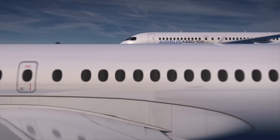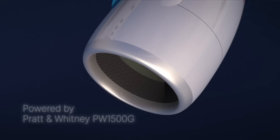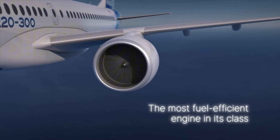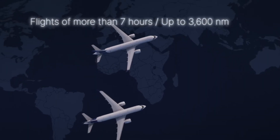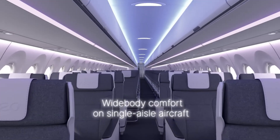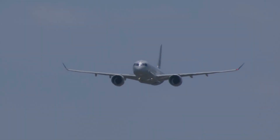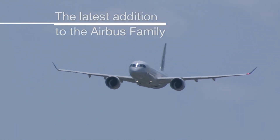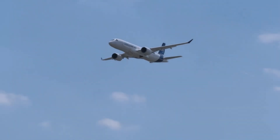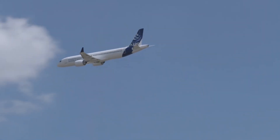While the Neo designator on Airbus aircraft indicates a new engine option, this upgrade will deal more with the interior than the exterior of the aircraft. And although the A220 is already fitted with modern engines, Airbus did not design the interior of the airplane. In fact, the A220 was a model designed and originally produced by Canadian manufacturer Bombardier before being acquired by Airbus and then renamed to the A220. This means there are components of the A220 that do not match Airbus's modern design philosophy.